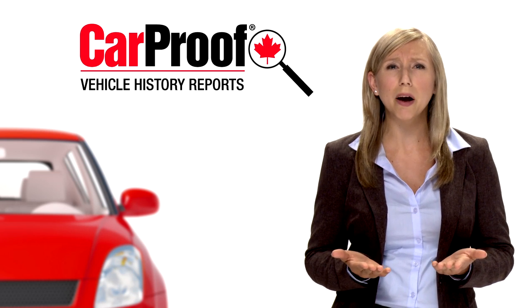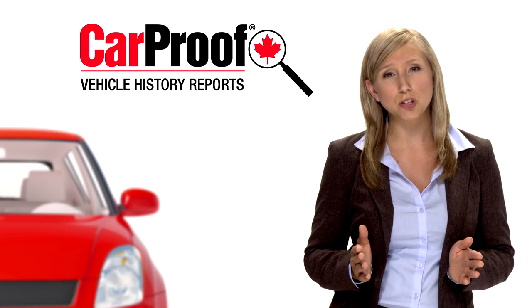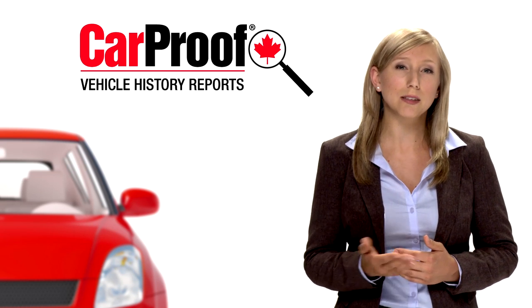CarProof provides you with combined cross-Canada lien search results, branding status, import-export records, registration info, full US history and more. Further, CarProof's data is acquired in real time, as opposed to purchasing data dumps.